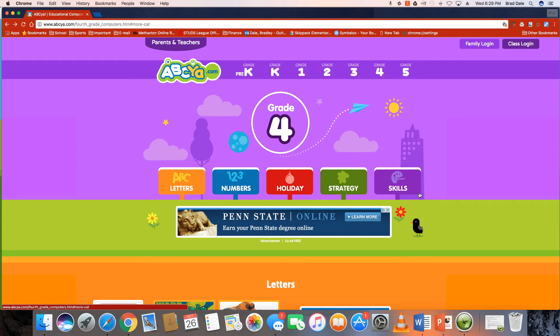I'm here with my daughter Sydney and she told me about this website called ABCF.com. It has a lot of great skills from pre-k all the way to fifth grade. We were just taking a look through — there's a lot of things, definitely check this out.